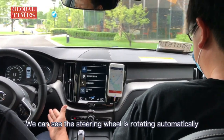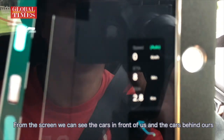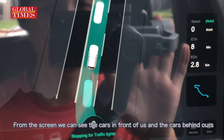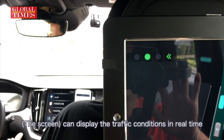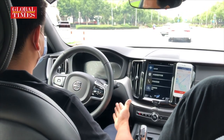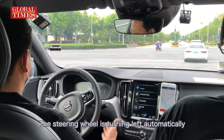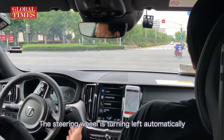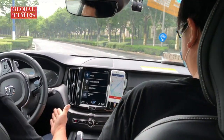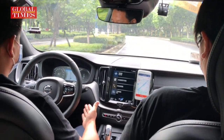We can see the steering wheel is rotating automatically. From the screen, we can see the cars in front of us and the cars behind ours — we can display the traffic conditions in real time. Now we are taking the left turn, and the steering wheel is turning left and then right automatically.